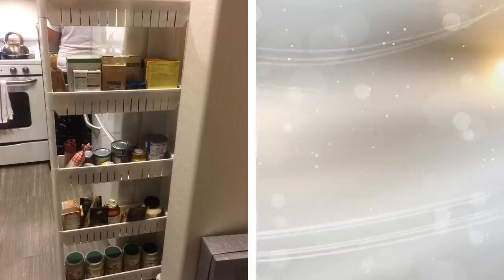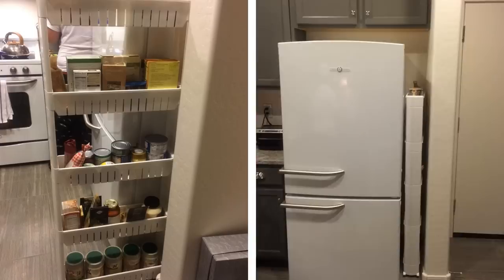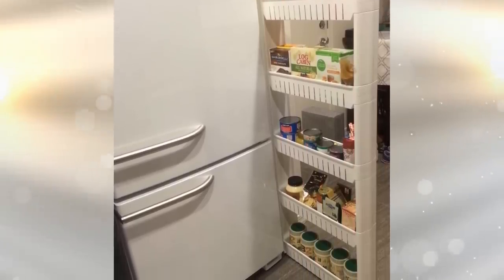Tip 14. It's all about creating more storage space without compromising space. With a narrow rolling cart, you can store it next to your sink or stove and be able to put in more items than you would have room for anywhere else. It also means that things are well within reach instead of storing some essentials away in a cabinet.